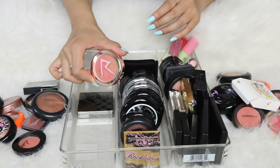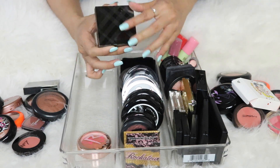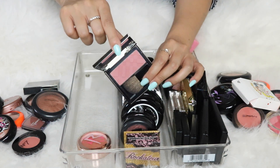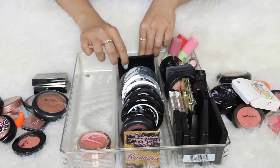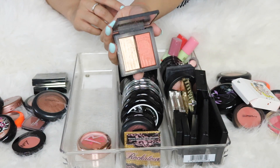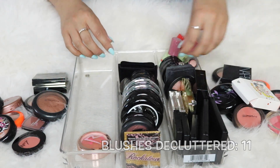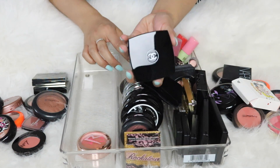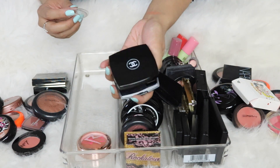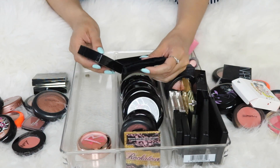I'm still debating the Rihanna blush so I'll come back to it. Then I have a NARS blush highlight duo — you can see it's received a lot of love, but I no longer reach for it, so I'm passing it along. My Chanel blush in color 84 Accent — I think it was a limited color — is a beautiful neutral shade with a finish I love, so I'm definitely keeping this one.